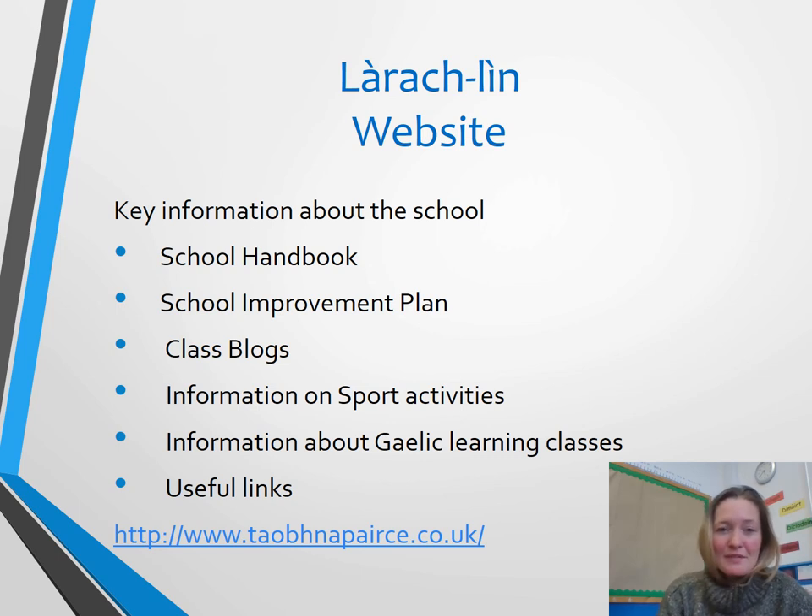On the school blog you'll find all the relevant information about the school, and we will still share some of the learning that the children have been doing throughout the week — we'll be doing that weekly. That is it from us, but if you have any questions please email the admin team at the school and they'll send it on to us. Sorry this has to be over the screen, and hopefully at some point soon things will feel a little bit more normal.